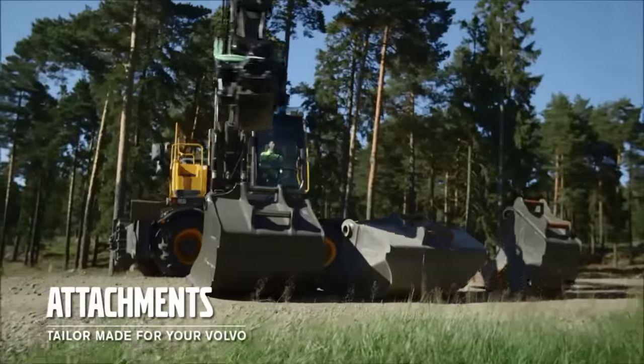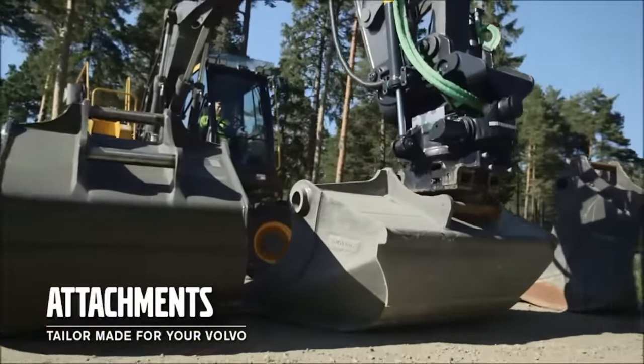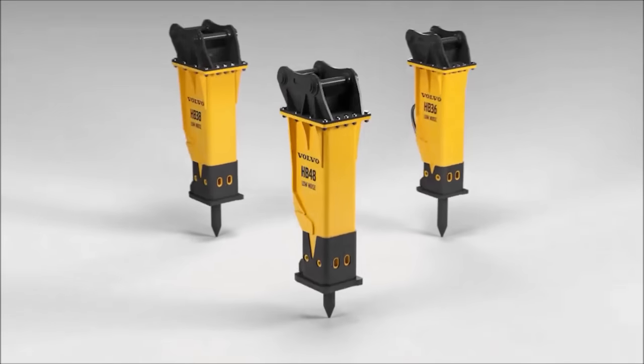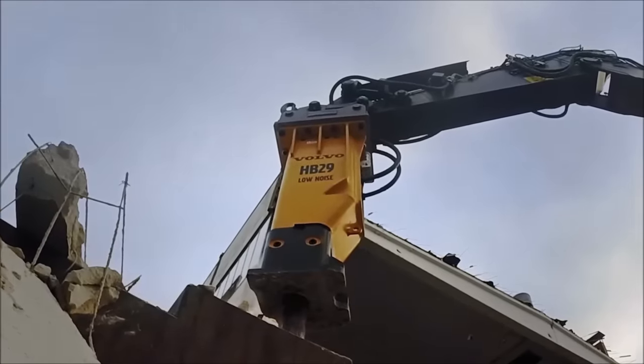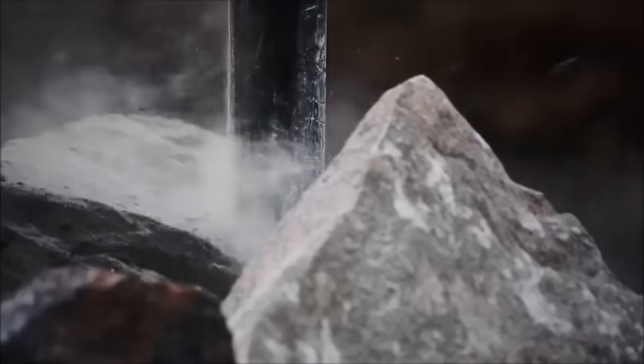There's a wide range of buckets to suit every application: a grading bucket for a perfect match with a tilt-rotator, a cable bucket and several standard buckets. To give you greater versatility, we can also supply tailor-made Volvo breakers. All attachments come with good parts availability and aftermarket support to keep your machine up and running.